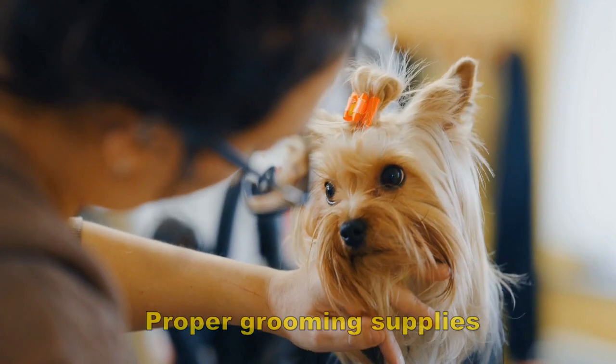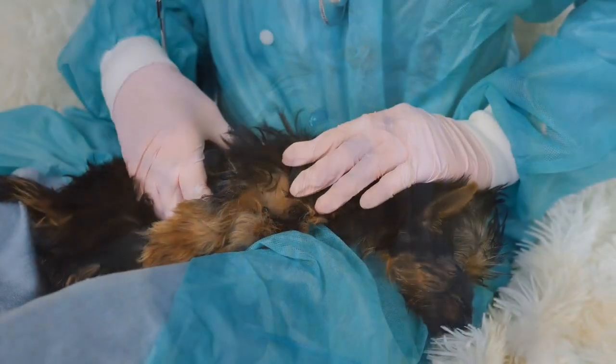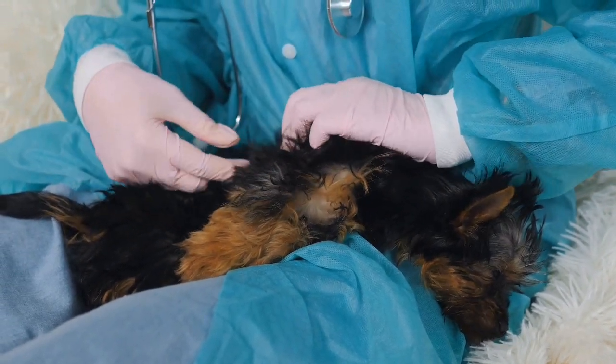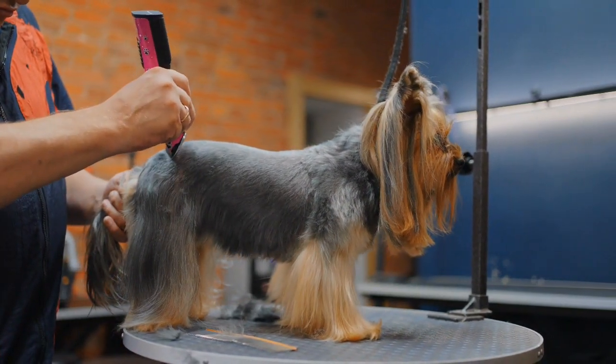Proper grooming supplies. Most dogs who have spent time in a rescue facility are likely to have skin and fur issues. Months or years of having little to no grooming can take a toll, even with dogs in shelters. Veterinarians usually recommend top-of-the-line grooming products for dogs who have gotten limited grooming in their lives.